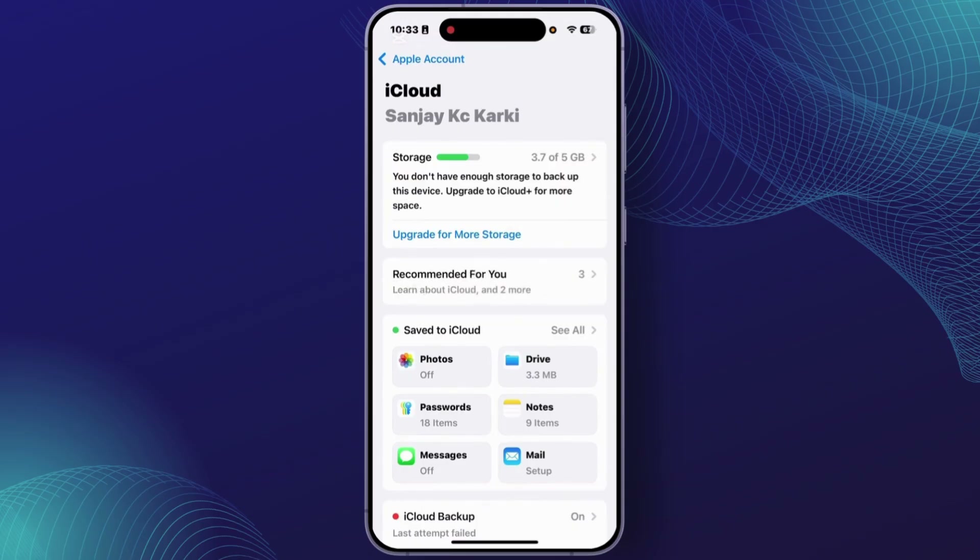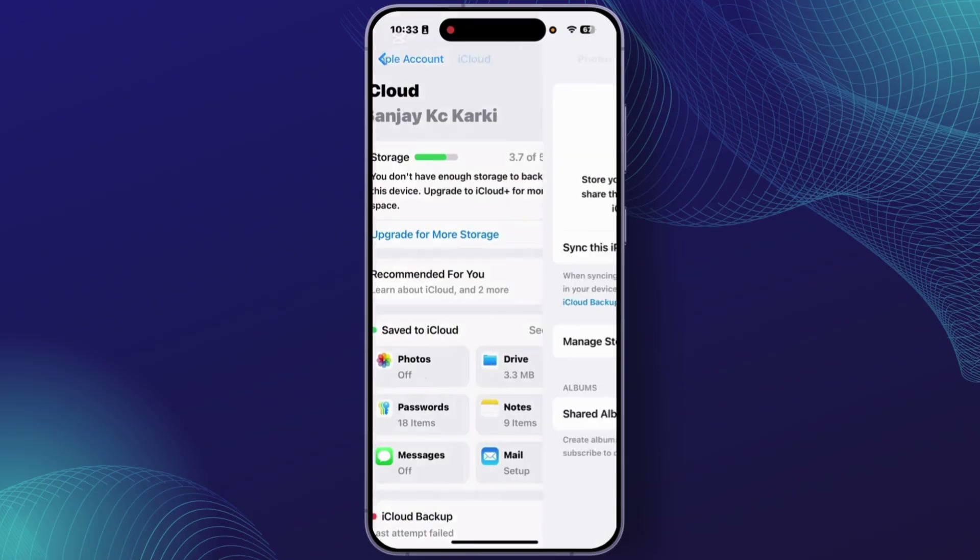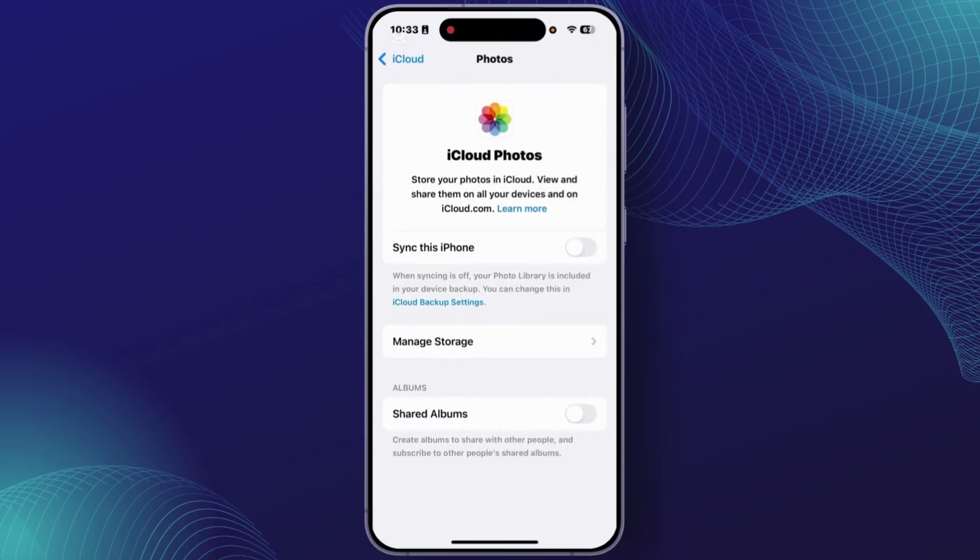From the section, make sure that you have turned off the option 'Save to iCloud' for the Photos app. Tap on 'Photos', and from the section make sure that you have turned off 'Sync this iPhone'. After you turn it off, your deleted photos will not back up to your iCloud.